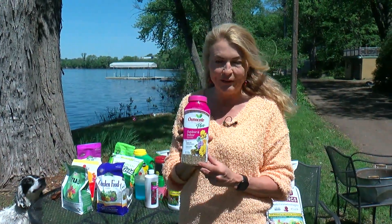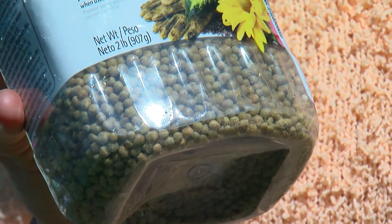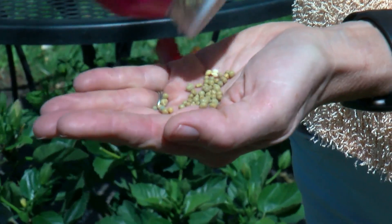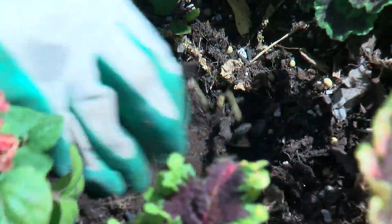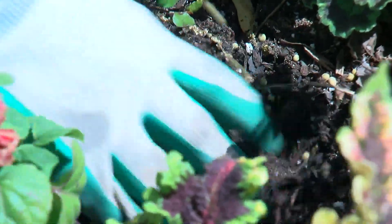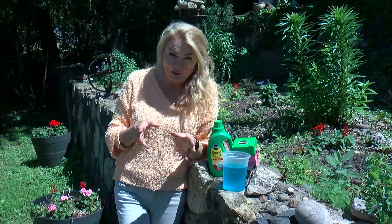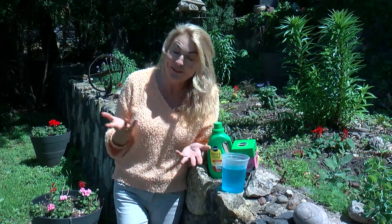We're going to start with time-released or slow-released fertilizers. These are little granulars that over time slowly release nutrients into the soil. They're activated from water, heat, sunlight, and soil microbes. Nutrients are metered out over several weeks. Now, the disadvantage of slow-release fertilizer — it's slow. That's the name.